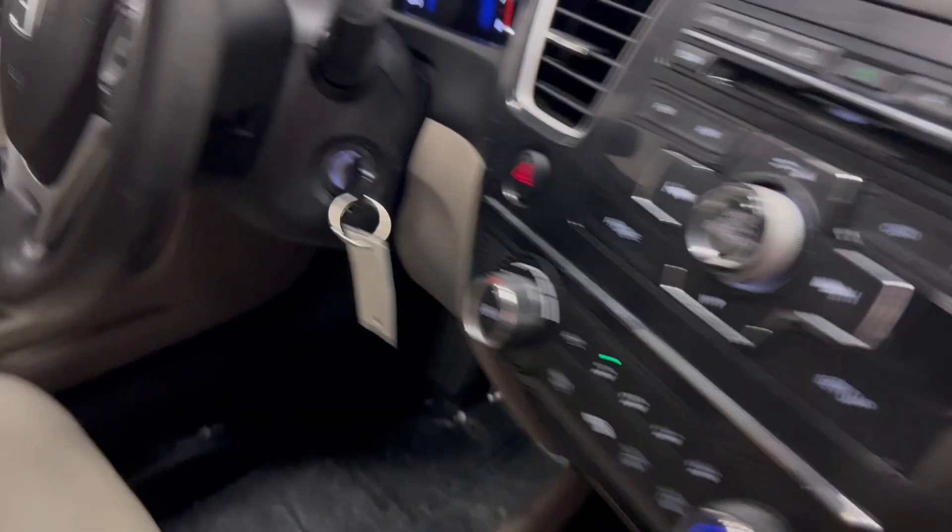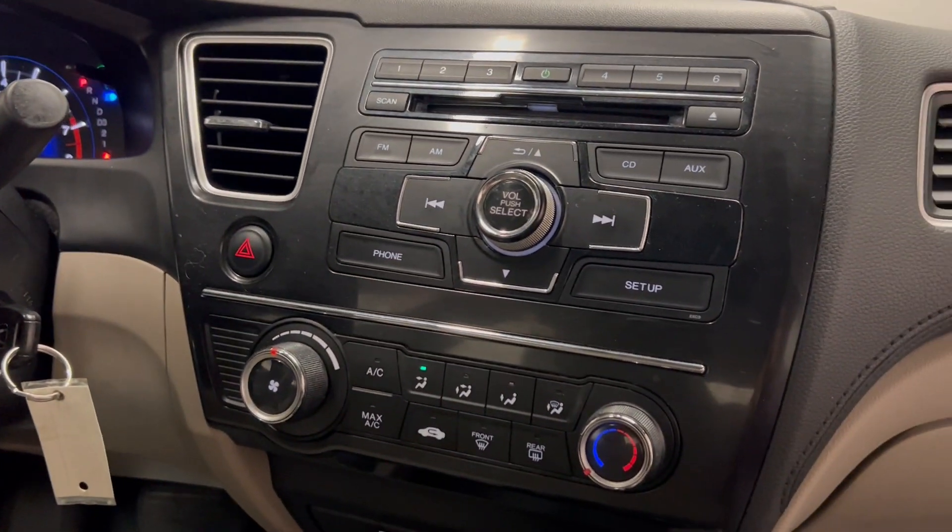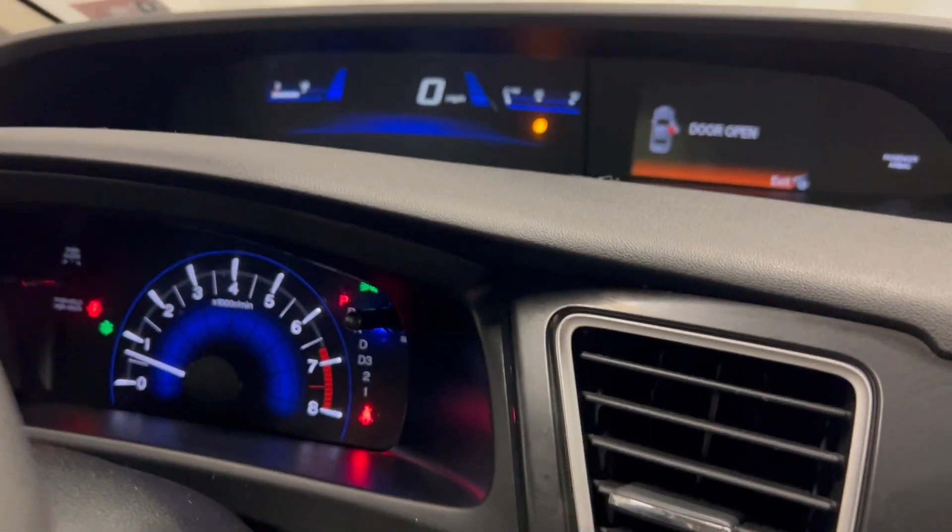We have power door locks, windows, and mirrors, stereo controls on the steering wheel, a six disc CD player, auxiliary input — love this display.